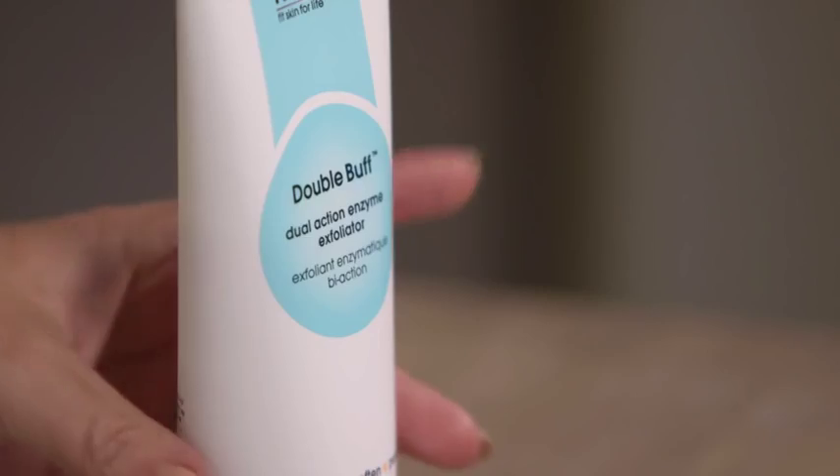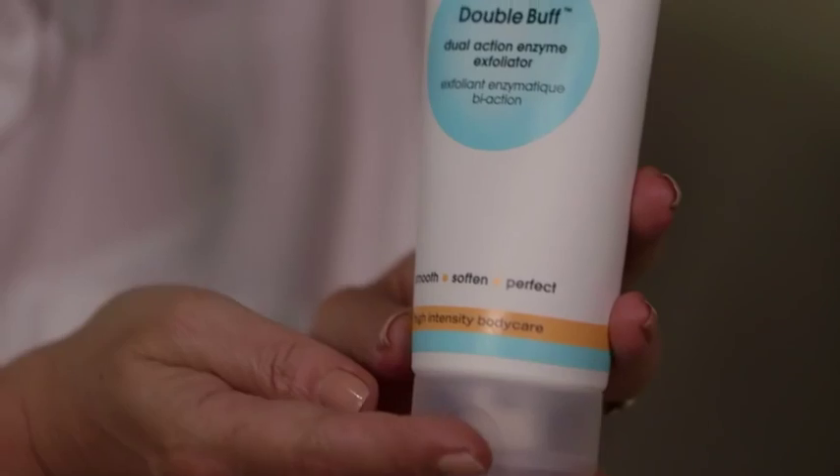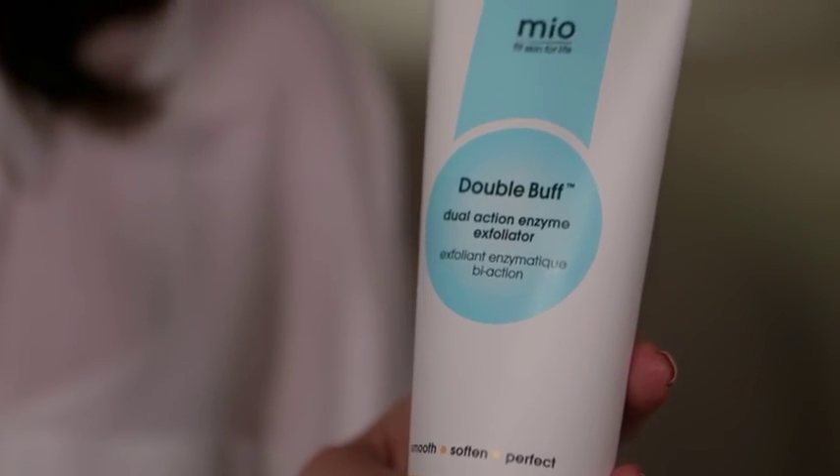Hi there, I'm Jane from British Beauty Blogger and I'm here with John Lewis with a selection of my very favorite beauty products. We're going to talk first about Mio Double Buff, which is one of my favorite body products ever. I was so thrilled when I discovered this. It's a beautiful exfoliator and the reason it works so well is that it's enzymatic and physical in its ability to exfoliate.